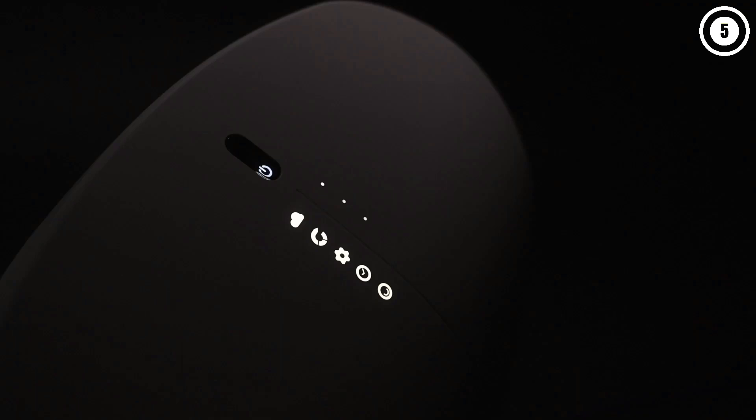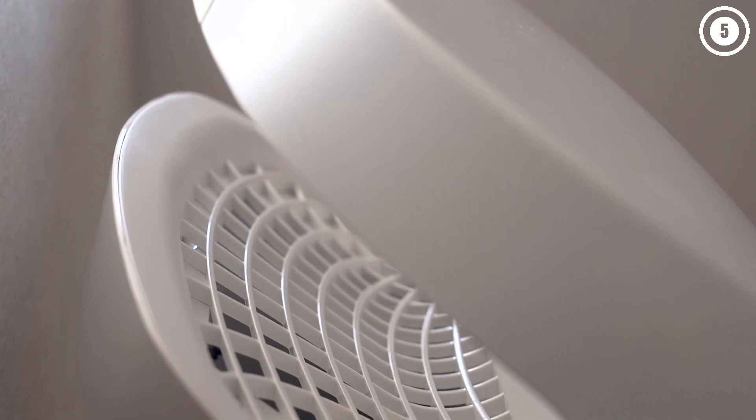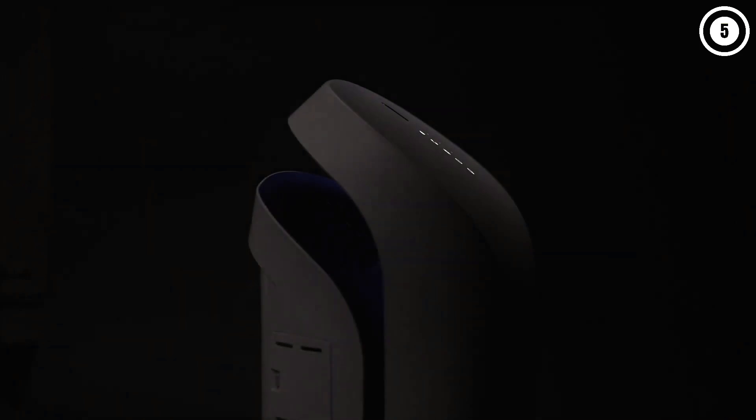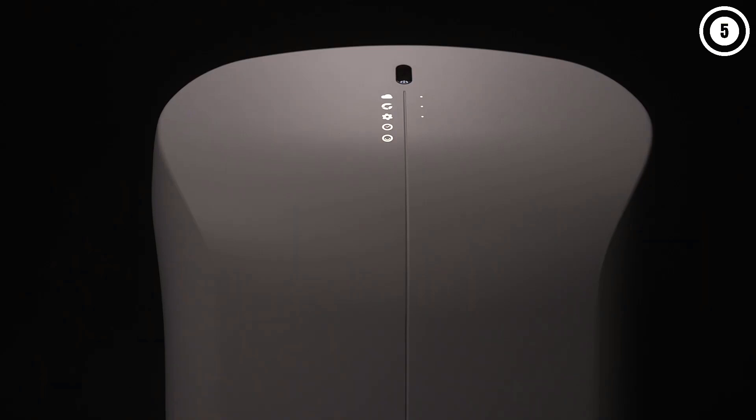You'll also find controls for setting the fan speed, auto mode, sleep timer up to 12 hours, and the negative ion generator. We were particularly impressed with the ultra-quiet operation of this air purifier — it's easy to forget that it's even running. Note that this is not a smart air purifier, nor does it come with a remote control, so you'll have to use the controls directly on the unit.